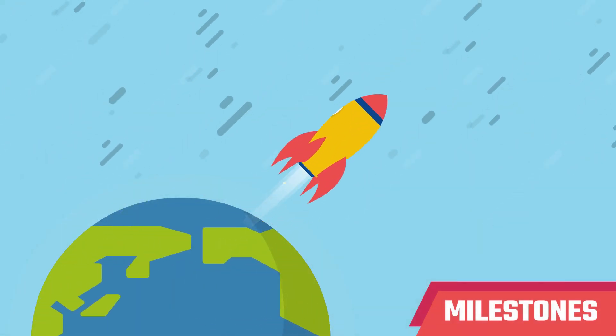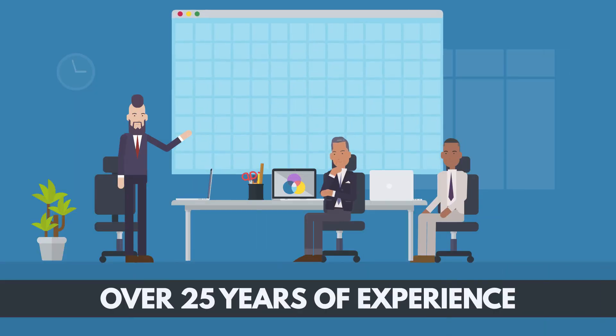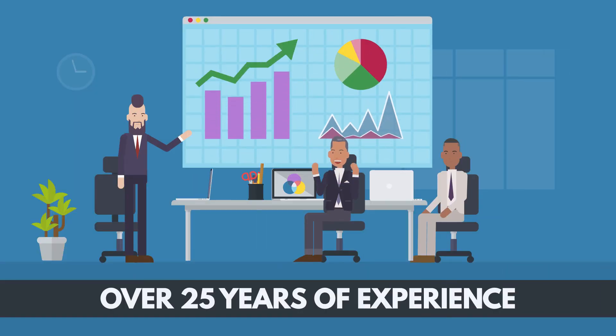Milestones in SecPoint's history. SecPoint was founded in 1998 by Victor M. Christensen and has over 25 years of continuous development in leading cybersecurity products.